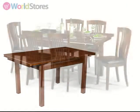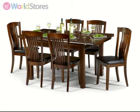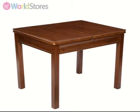Add a set of Canterbury dining chairs to your order to create a complete and cohesive look in your dining room. See the product page for more information.